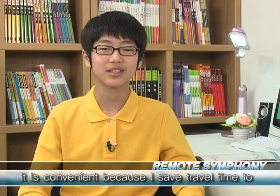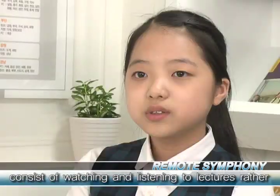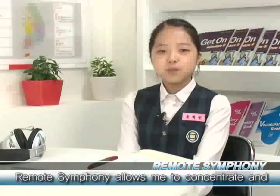I'm not here at school, but I'm really happy to learn from home. I have a lot of different courses, and I feel like I have a lot of time with Remote Symphony.